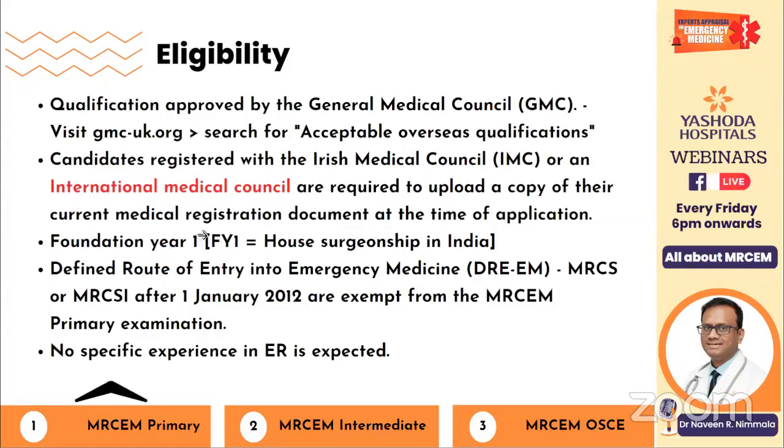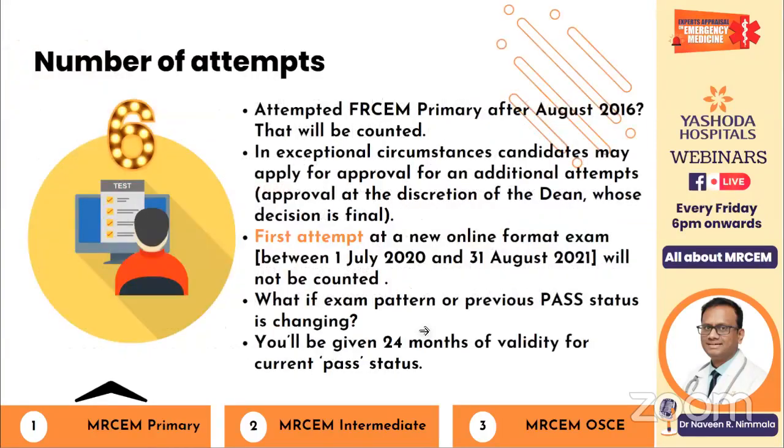Only for Intermediate and OSCE do they expect some ER experience. Regarding the number of attempts: once you start attempting the exam, you have six total attempts. Previously this exam was called FRCM Primary, then MRCM Part One, then FRCM Primary, and now it's back to MRCM Primary. If you attempted FRCM Primary after August 2016, that will count toward your six attempts. If you've exhausted all six chances, you can still request another attempt at the discretion of the dean.